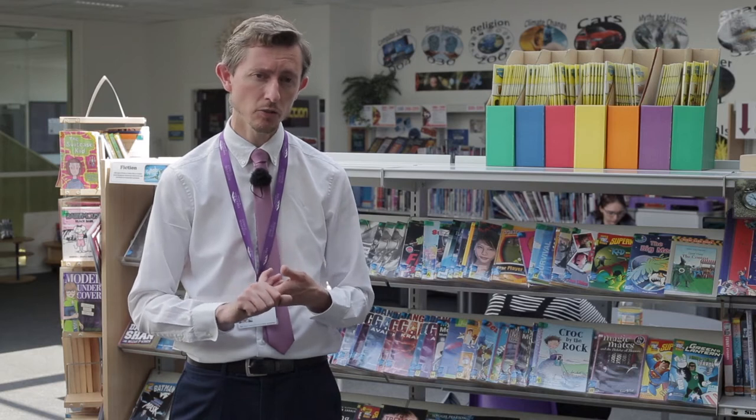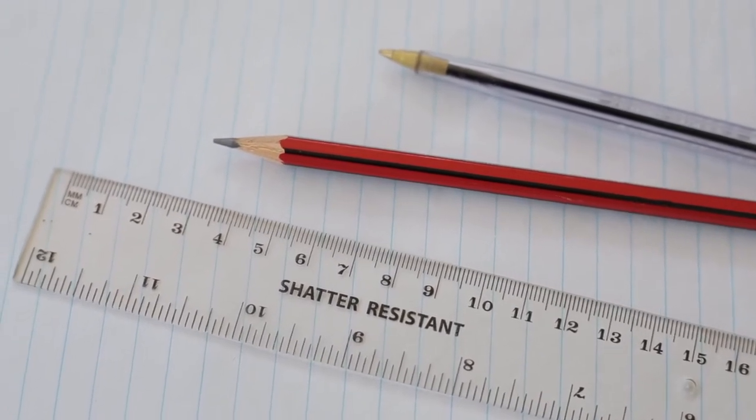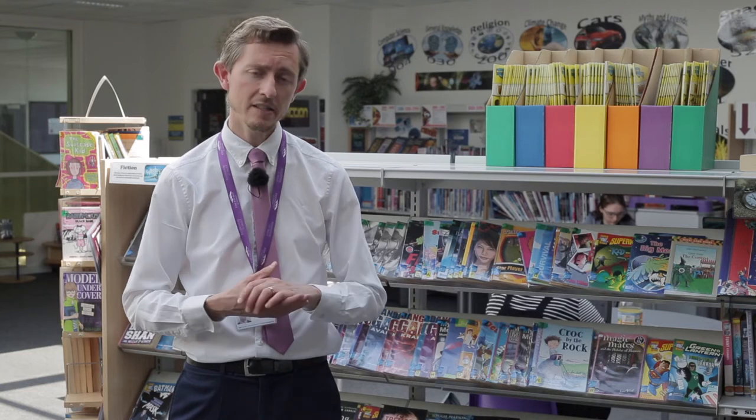The second tip that's really important for new Year 7s joining a high school is to be well equipped and well organised and make sure you've got everything you need ready for school. The essential pieces of equipment at Thetford Academy are a black pen, a pencil, and a ruler. You will also be given a planner that you write your homework in and any other notes, and you need to make sure you're taking it with you at all times. We do give out demerits if pupils don't remember their equipment, so it's your responsibility.